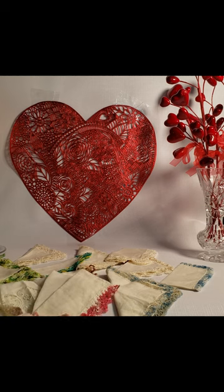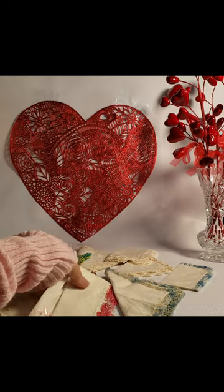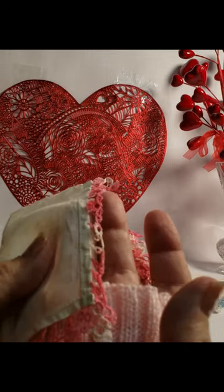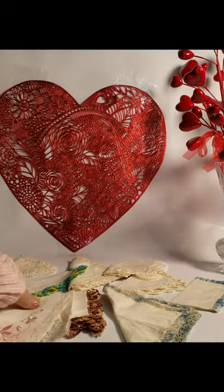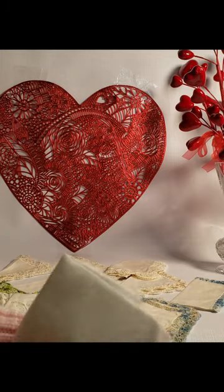I wanted to show you an array of different hankies that I found at a little shop in Niagara-on-the-Lake, actually in Canada. This one is crocheted by hand all along the edge. Can you imagine having the patience to crochet like that? But they did. This one's a different type — it's actually a machine stitched one, but it's very lovely.